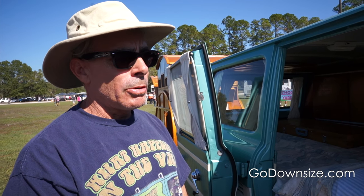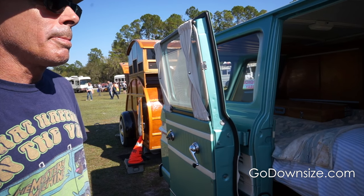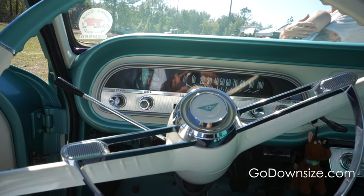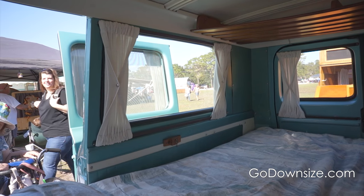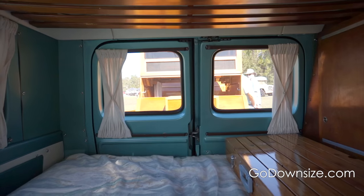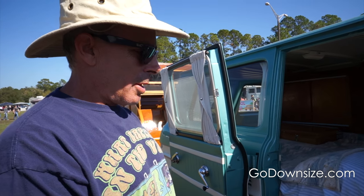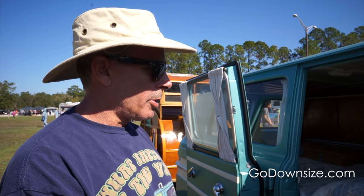It is a deluxe model, which means it has padded side panels, chrome trim, and a special deluxe steering wheel. I really get a kick out of driving it because I just love the artwork of the front dash. The only things we really had to change out were the cushions and the curtains — they would not survive a 40-some year restoration. The floor is all original, and everything inside besides those two items is still original. The woodwork cleaned up very nicely.